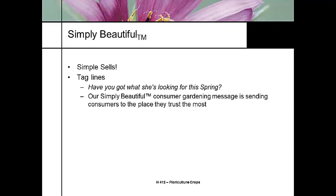Some other marketing campaigns include the Simply Beautiful campaign, which is a Ball Horticulture campaign. The idea is to use taglines — simple sells. Some taglines they've used include things like, 'Have you got what she's looking for this spring?' This is a creation of Anna Ball, the CEO of Ball Horticulture. Her intent is to send a gardening message so that when people see the Simply Beautiful logo, they know they're getting something they can trust. The Simply Beautiful tag is very simple, and you can put your garden center name on it.